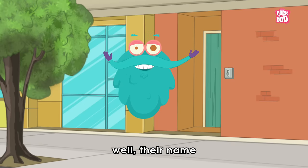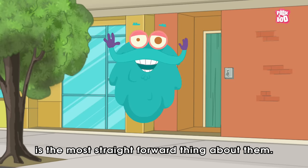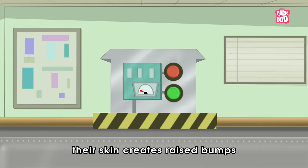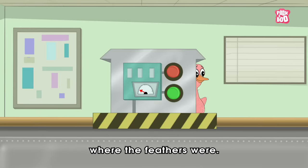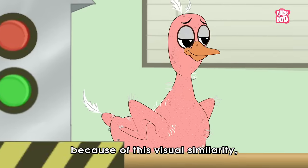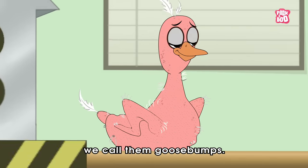Well, their name is the most straightforward thing about them. When geese are freshly plucked, their skin creates raised bumps where the feathers were. And because of this visual similarity, we call them goosebumps.